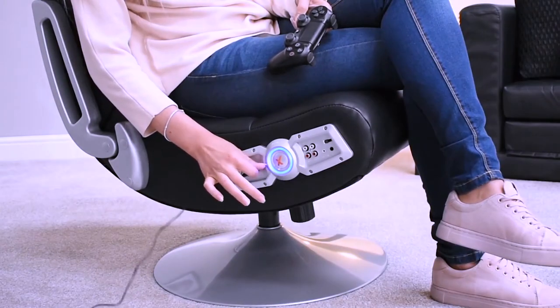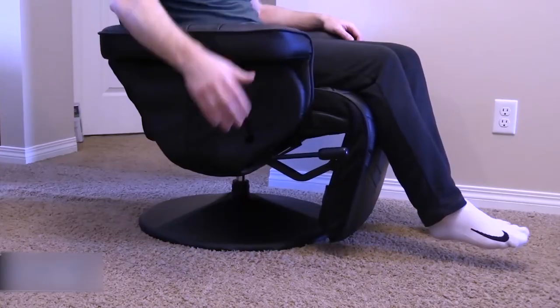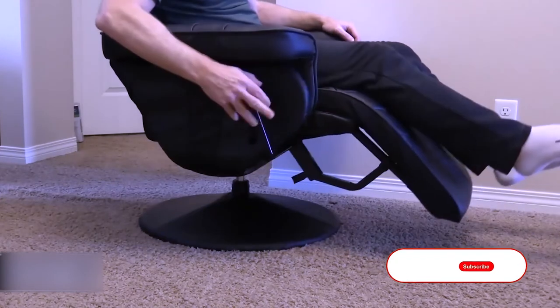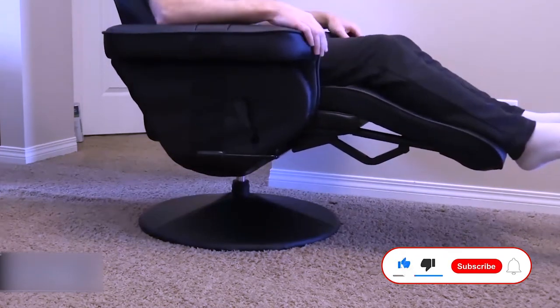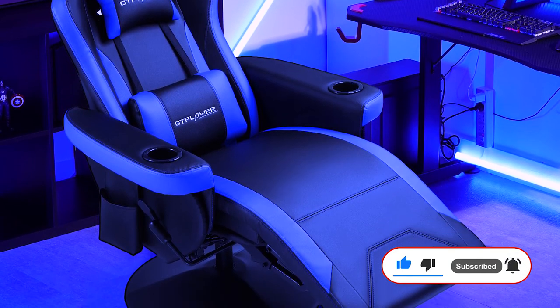And that's it for today's top 5 best gaming chairs that you can buy in 2022. For more mind-blowing videos of technology gadgets and electronics, subscribe to this channel, like and share with friends, and we'll see you in the next video!